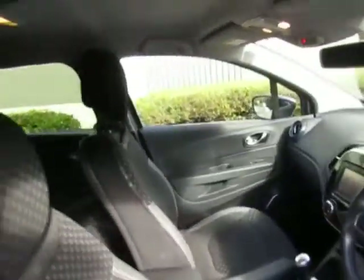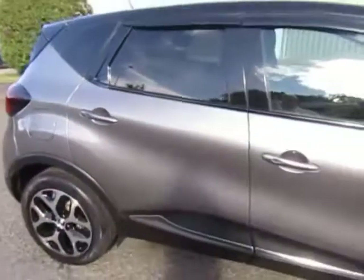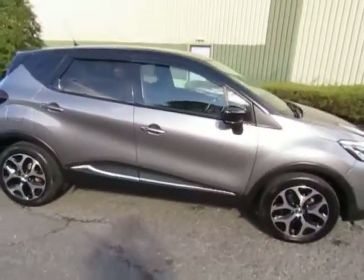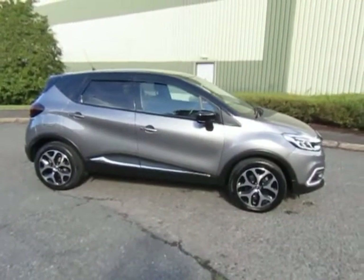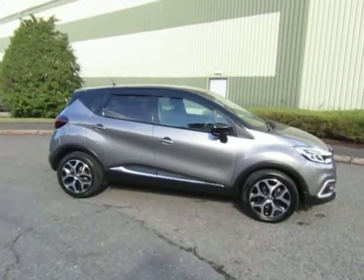Very nice example — it's a very popular SUV. For more information or to arrange a test drive, give me a call. Mark, 01952 299 822. Thanks for watching.